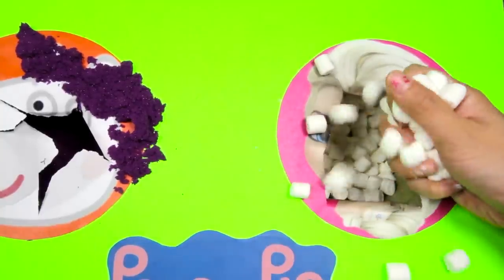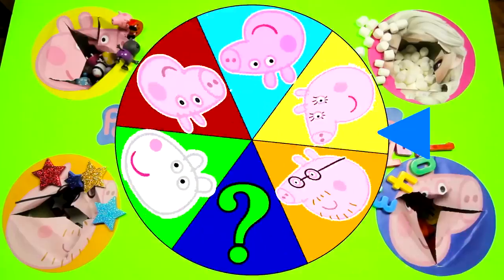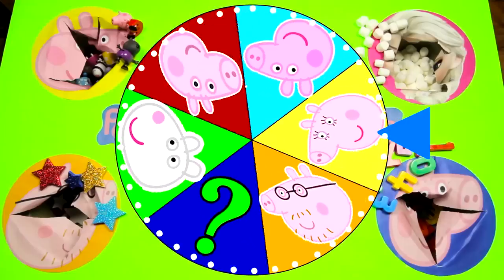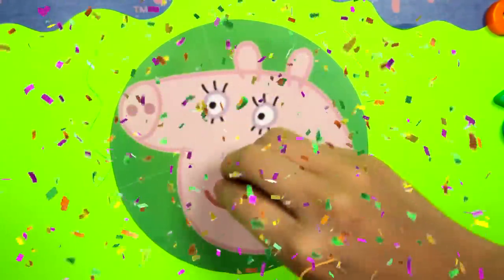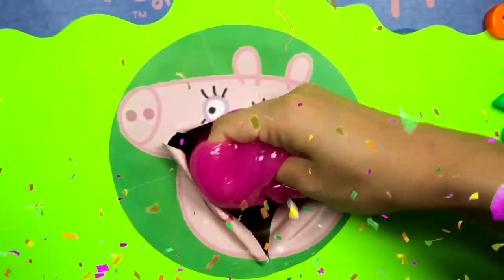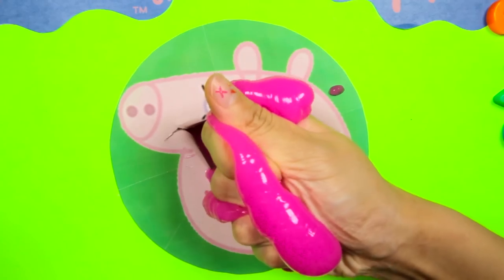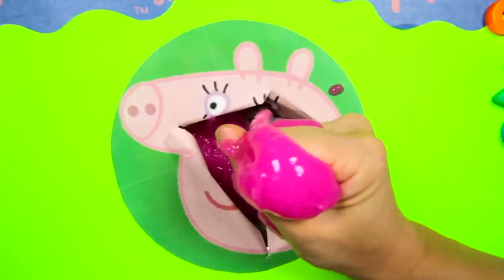We have one more spin left! Let's make this a really big spin! There it goes! And it's Mommy Pig! Doesn't Mommy look a lot like her daughter Peppa! I hope Mommy left us some cool surprises inside! Oh no! We found icky pink slime inside! We got slimed by Mommy Pig! This slime is pink just like a pig! I'm sure Mommy Pig has a lot of fun surprises for us inside this icky slime!